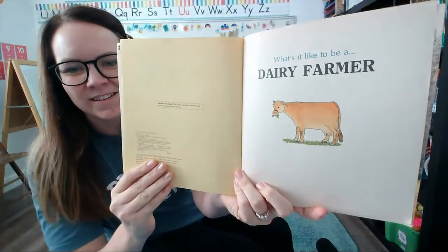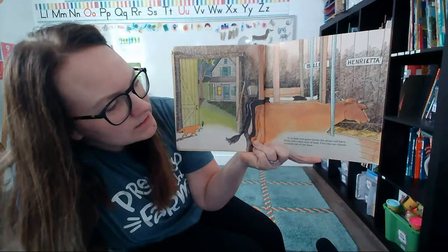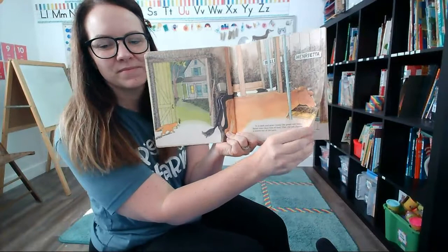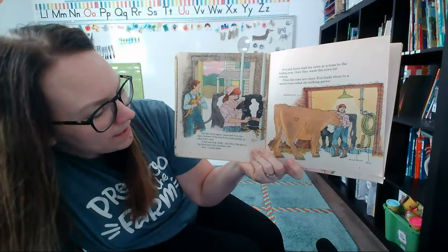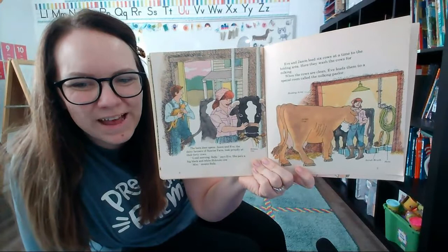Look at that cow eating some grass — it looks very happy! It is dark and quiet inside the big red barn. Some cows chew bits of feed. Cleo the cat chases a mouse out of the barn. The barn door opens. Jason and Eve, the dairy farmers of Sunrise Farm, look proudly at their 40 cows. "Good morning, Belle," says Eve, and she pats a big black and white Holstein cow. "Moo," says Belle.